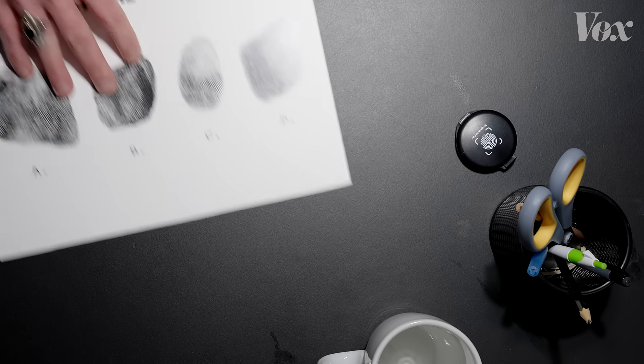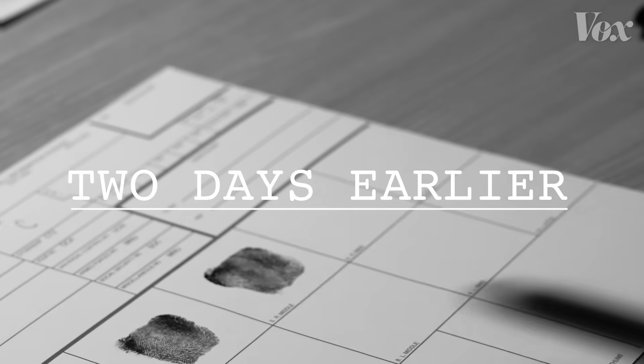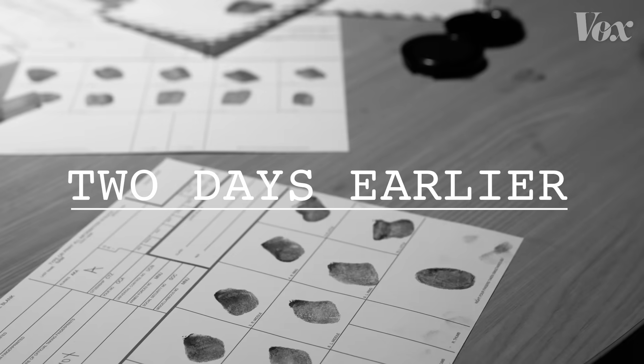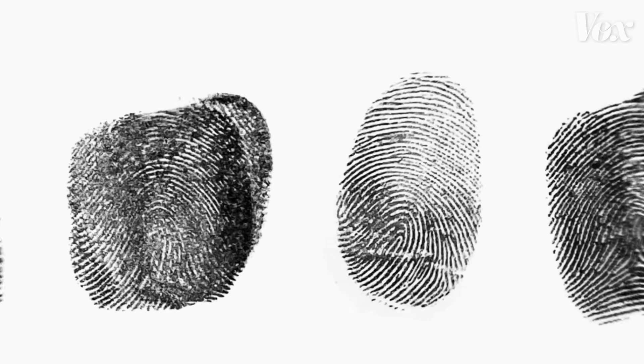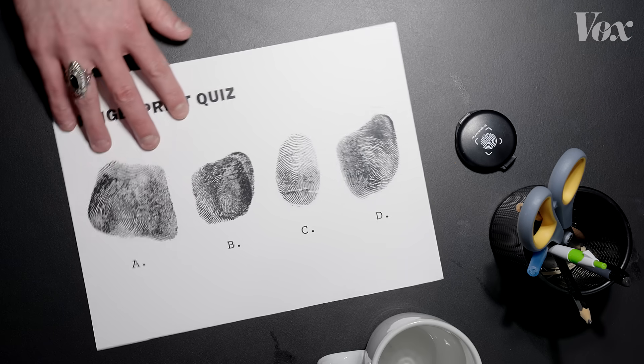So Kim, I'm happy to try a little amateur forensic work here. I've collected fingerprints from a few of our colleagues and what you see here is four fingerprints I took, two of which are from the exact same finger. I want to see if you can match which two prints are from the same finger.